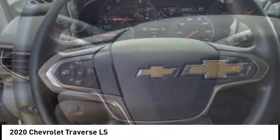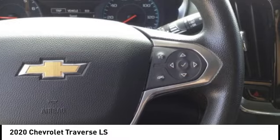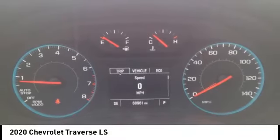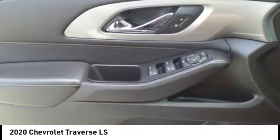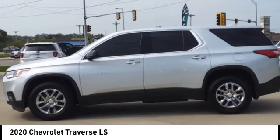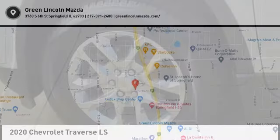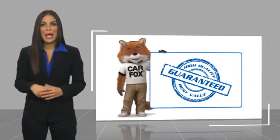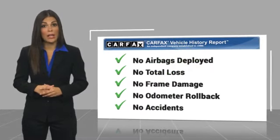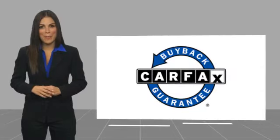Come see the car for yourself. Here's another high quality vehicle with a CARFAX Vehicle History Report. Be sure to find a complimentary copy of this report online or contact the dealership. This vehicle qualifies for the CARFAX Buy Back Guarantee. Thank you.